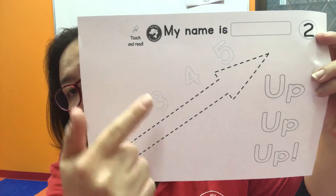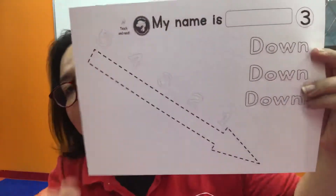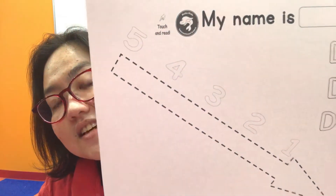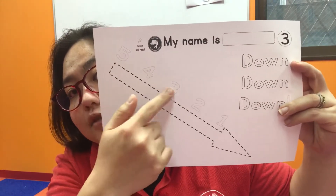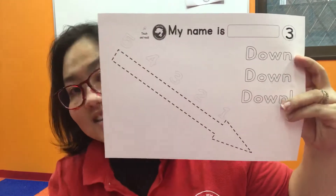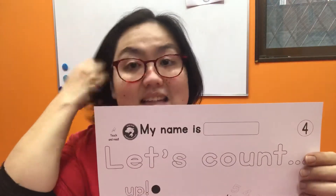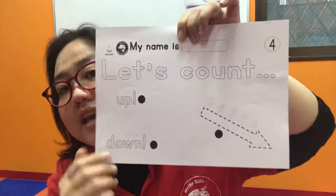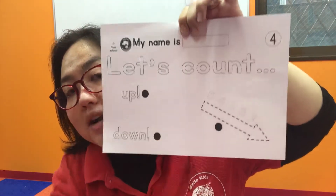Now this one is the opposite — this is down, down, down. Can you see the numbers? Down, down, down — you go five, four, three, two, one. Very good! So let's count. What is it counting — is it counting up or down?